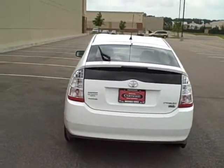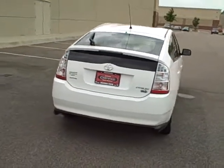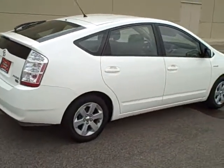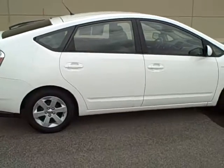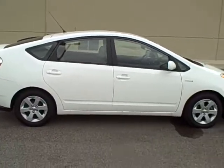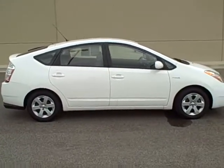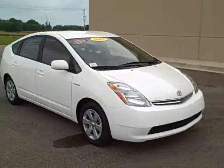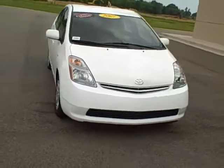It's a Toyota certified unit. All of our Toyota certified units come with a 160-point inspection from a Toyota certified mechanic, come with a seven-year, 100,000-mile powertrain warranty backed by Toyota, roadside assistance, and rental car reimbursement, all backed from Toyota.